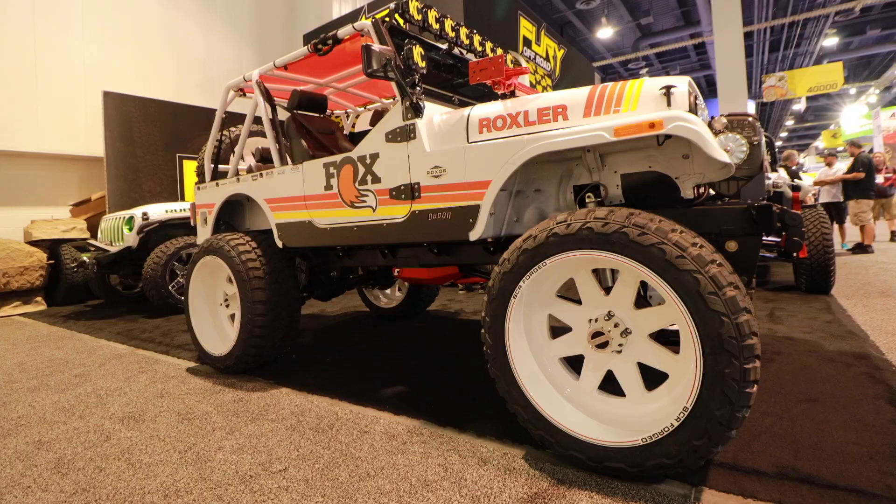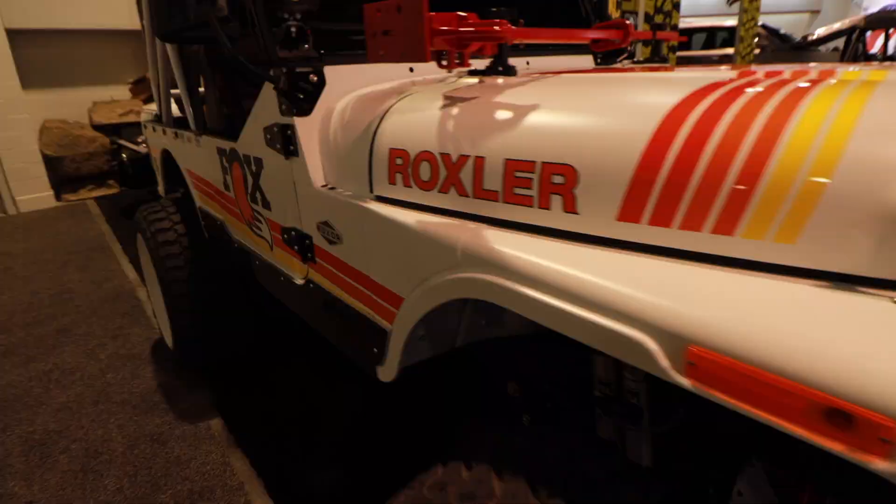Day number 2.5. Continuation — we're going to look at the South Hall right now. I'm going to try to find some more cool vehicles for you guys to check out.